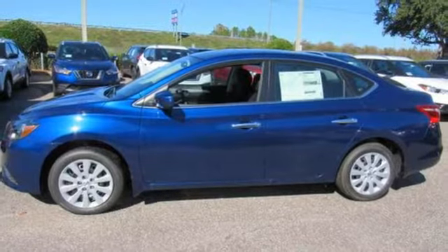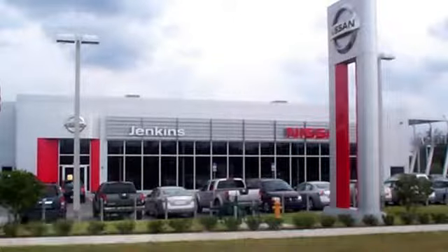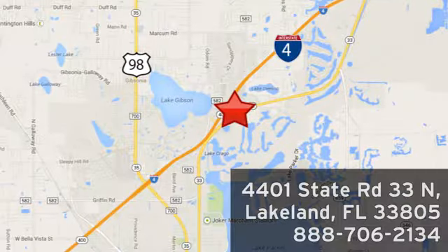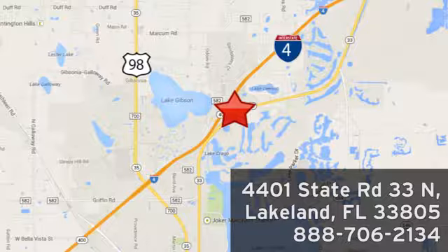There's even more to see in person. Take it for a test drive today. Jenkins Nissan — where the deals are real. Or visit us in person at 4401 State Road 33 North in Lakeland, Florida.